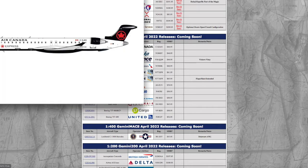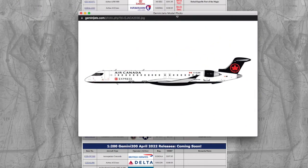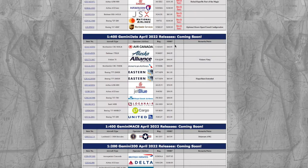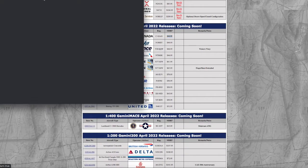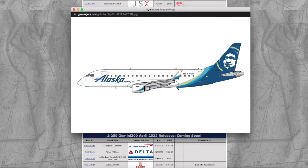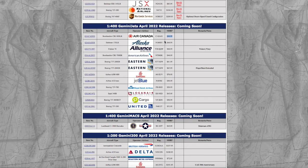Starting off here at the 1-400, we have this Air Canada CRJ-900. This is in their new livery. Registration is C-GJAJ — Charlie Golf Juliet Alpha November — and the price on this is $46.95, though model stores will price these lower. Continuing on, we have this Alaska Embraer ERJ-170. Registration is N186SY, and the price is $46.95.